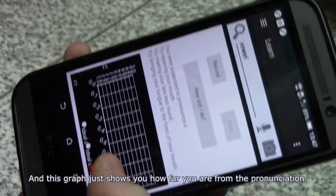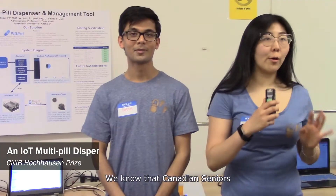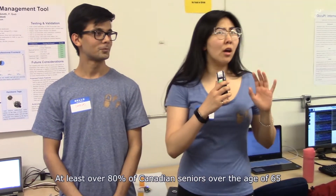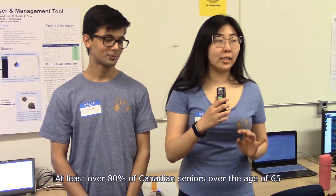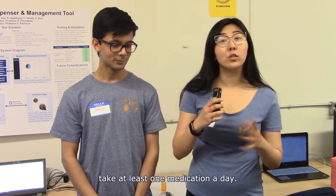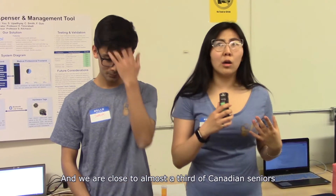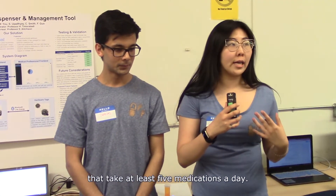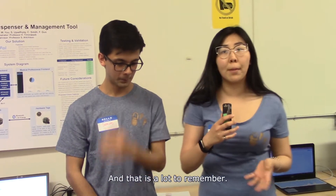This graph shows you how far you are from the correct pronunciation. We know that with Canadian seniors, over 80% of Canadians seniors over the age of 65 take at least one medication per day, and close to a third of Canadian seniors take at least five medications a day — and that is a lot to remember.